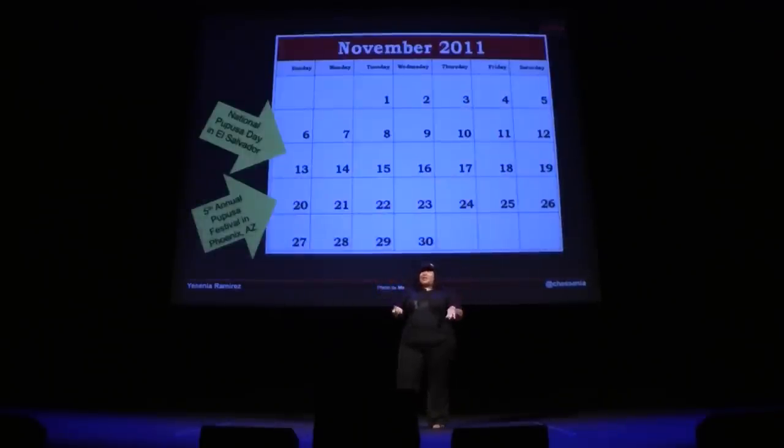In El Salvador, pupusas are so awesome they get their own national day. But you don't have to travel all the way to El Salvador to enjoy a pupusa. Next month, November 20th, there's actually going to be a pupusa festival in Phoenix, Arizona. I expect to see you there, or at my booth later on tonight so you can try them out. Thank you.